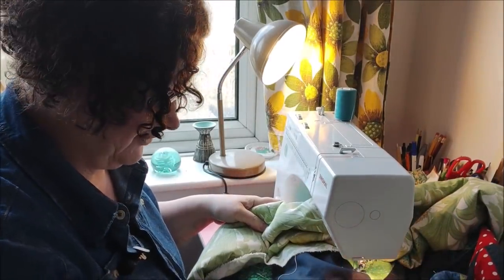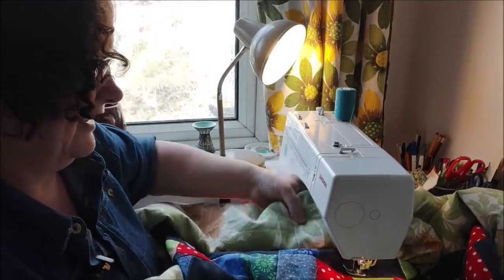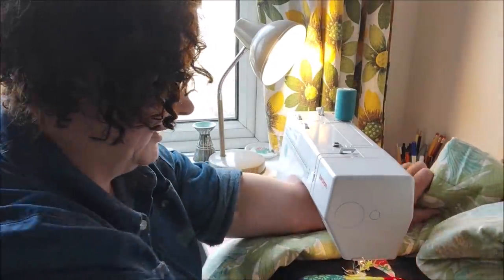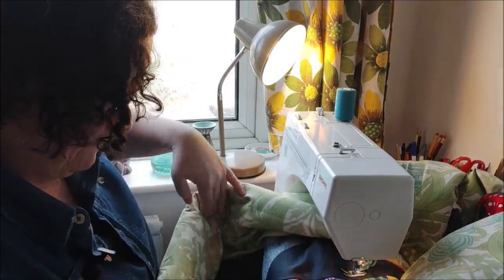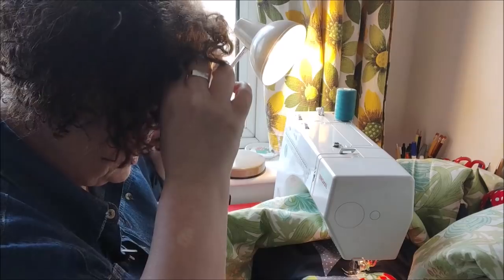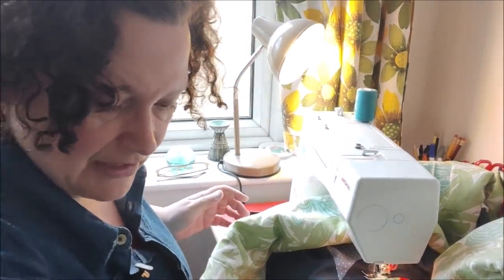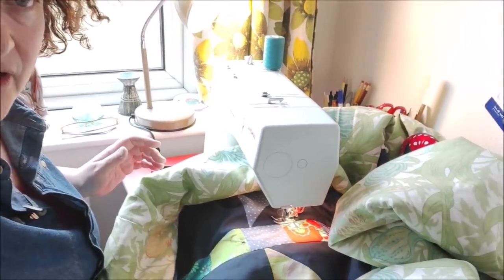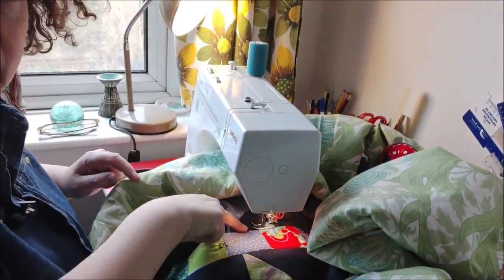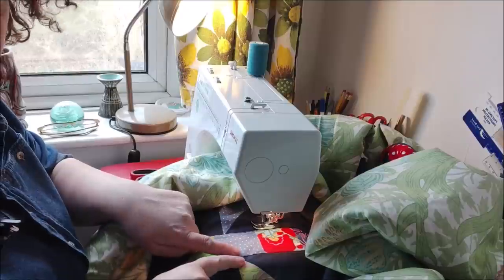My bobbin thread ran out just as I was at the end of a row I was stitching. I'm just stitching in the ditch — or relatively close to the ditch. I am no expert sewer. Stitching in the ditch means I'm stitching along the seams of the fabric — stitching along here, and then where the two pieces of fabric meet, so that the stitches are kind of semi-hidden.